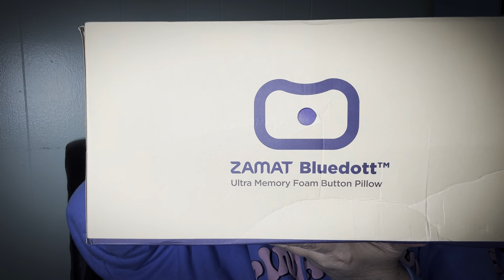Why am I opening this one already? Okay, I need to show you the box. So I just took it out of the package — it was shipped in the white bag — and it has its little box. Zamat? I don't know. Blue Dot. Ultra Memory Foam Button Pillow. So relax to the fullest. This is the Blue Dot pillow. CertiPUR-US.